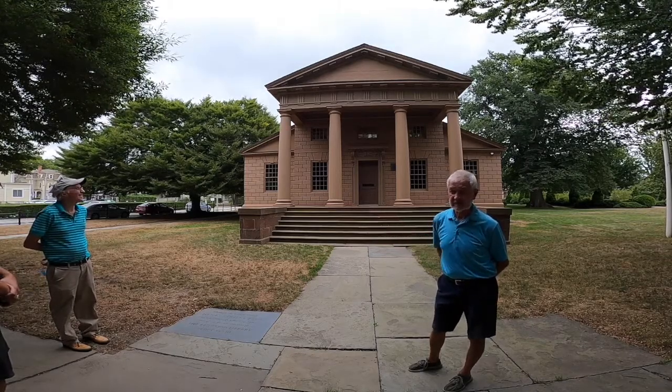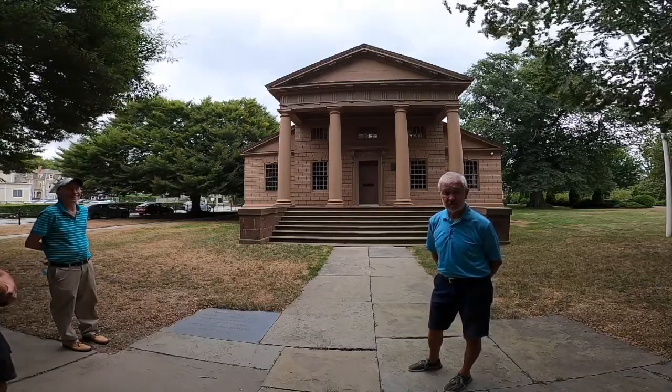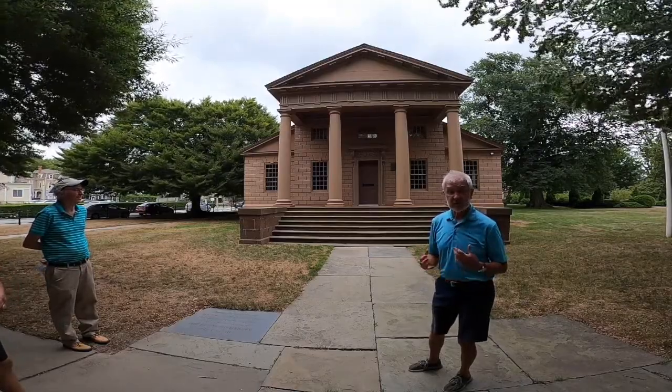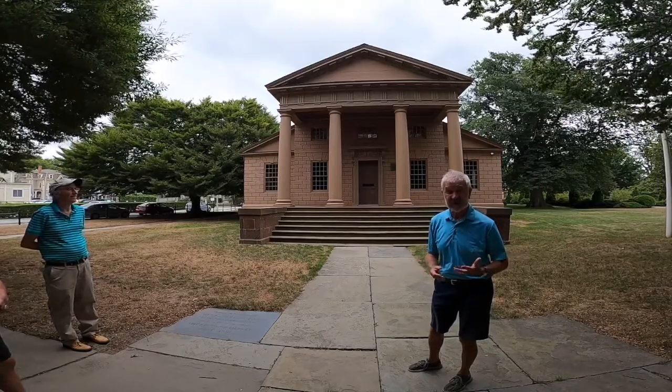Last thing I'll say about the Redwood Library — the staff is very, very welcoming. So if any of you are interested or want to do research here at the Redwood, they welcome Salve students. They really are, and I say that because I've seen it happen.